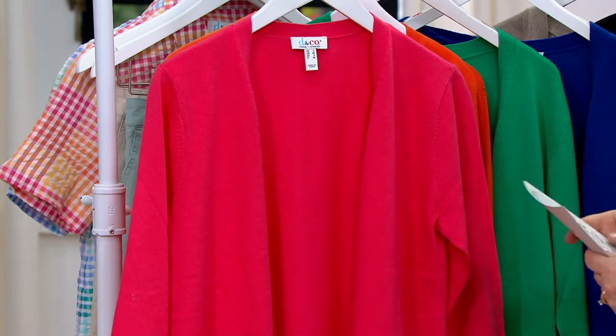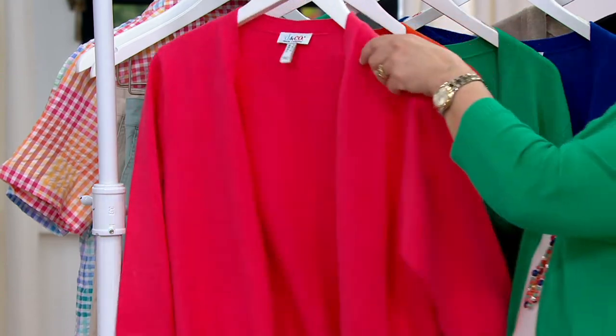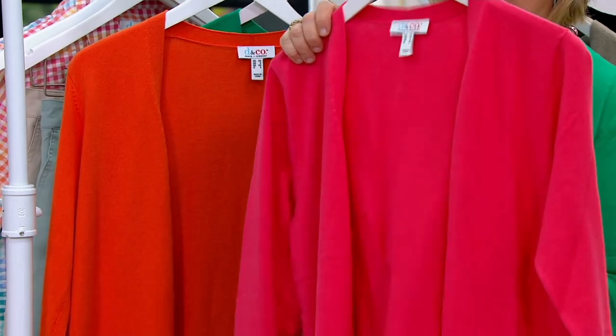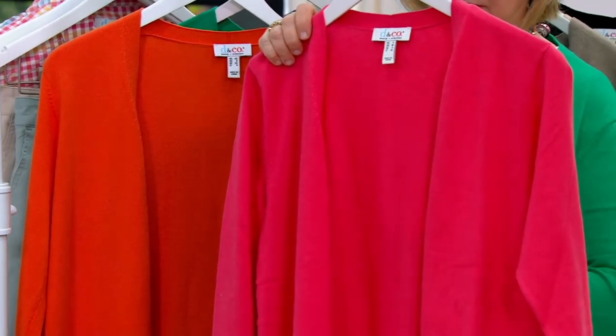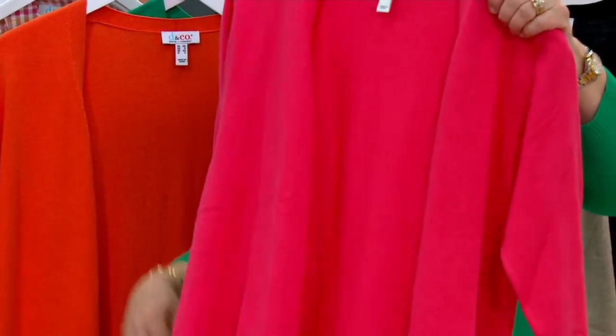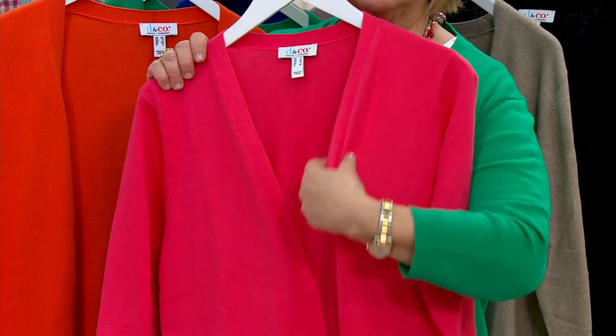Gary, what do you think about this little three-quarter sleeve cardigan? Well, I think it's perfect, Caroline. It's such a classic look. It is a gorgeous fine-gauge sweater. Fully fashioned sweater, by the way. Done on a knitting machine — there's nothing cut and sew about it. So you are getting this incredible quality.